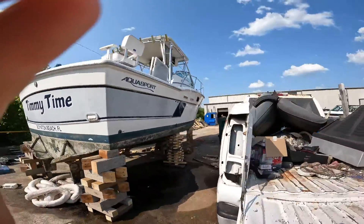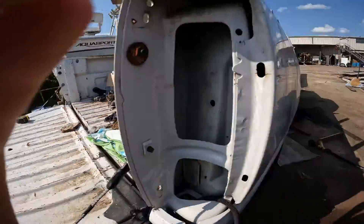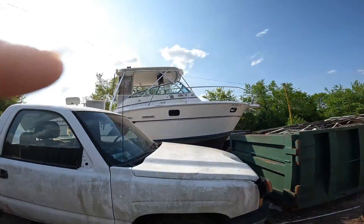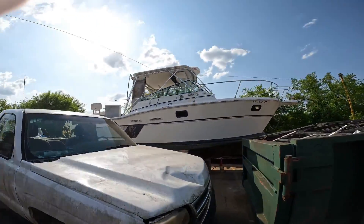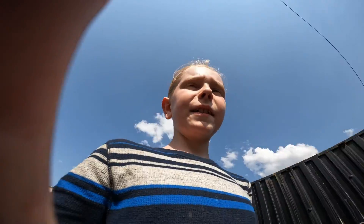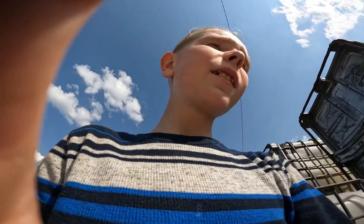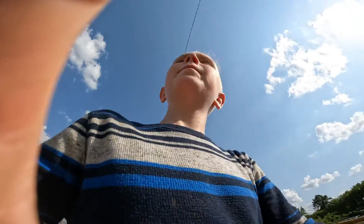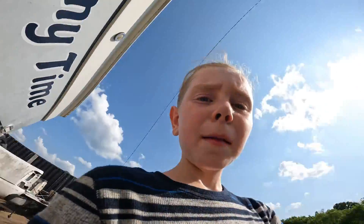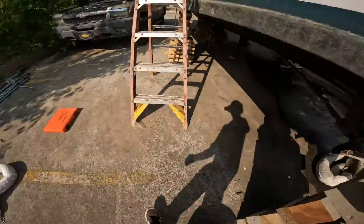Come over here — maybe you can get a better angle at it. Oh yeah, look at that, it's a gorgeous boat! I think it's 30-something feet long. It needs some work obviously, but I think it'll be pretty easy.